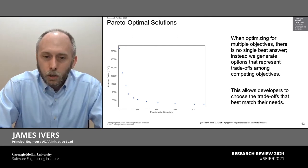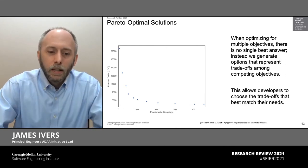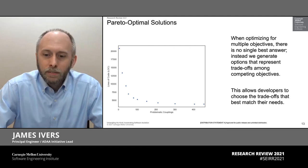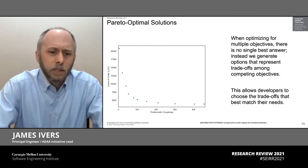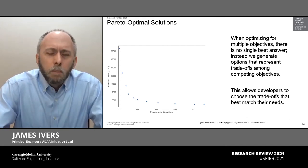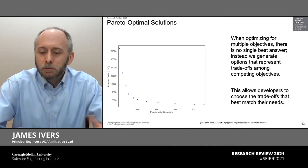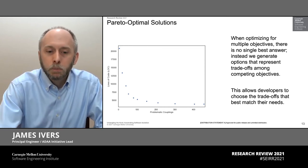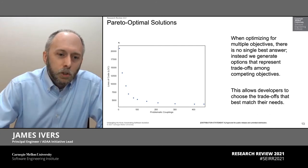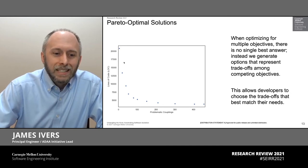I want to touch on the notion of multi-objective because this is a really important concept and a really good fit to the nature of the problem we're solving. In software development, we're almost always having to deal with some kind of trade-off decision — I want more performance but I don't want to give up security is a familiar example. Multi-objective algorithms allow us to search for solutions that balance different objectives in different ways. They generate what is called a set of Pareto optimal solutions as illustrated in this picture.